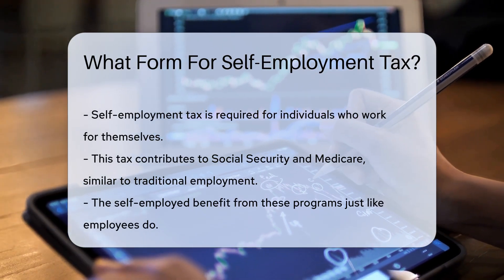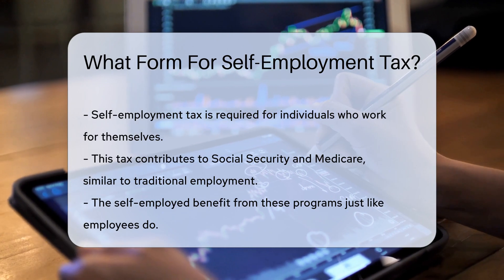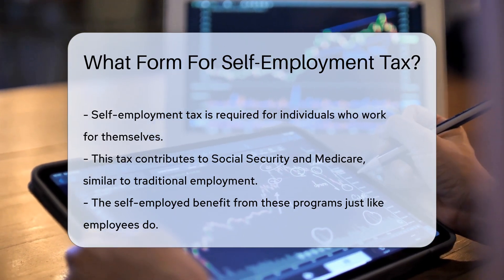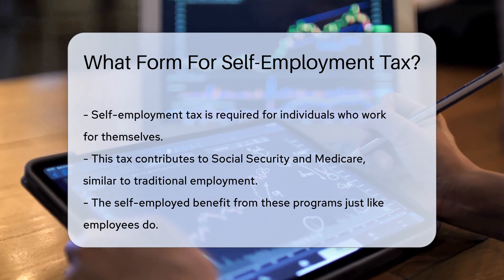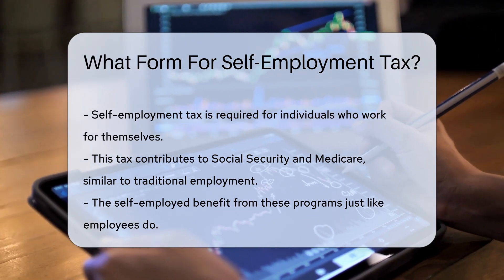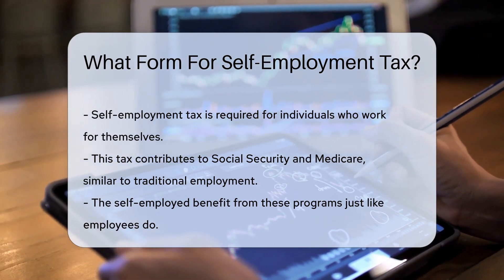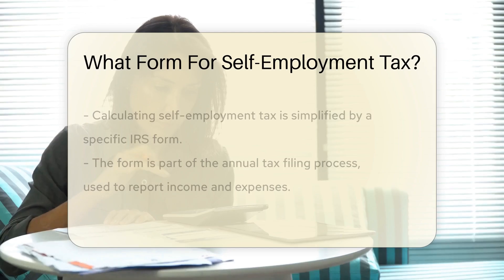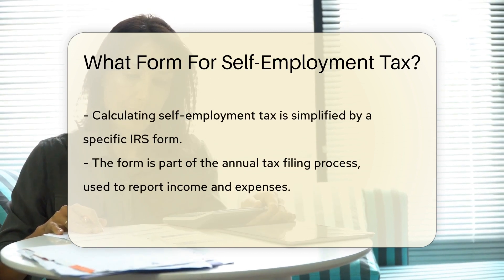This special tax is for individuals who work for themselves. It's like Social Security and Medicare's way of saying, hey, we've got you covered too. Self-employment tax is a combo of Social Security and Medicare taxes — it's how the self-employed contribute to these essential programs, just like employees who need these benefits down the road.